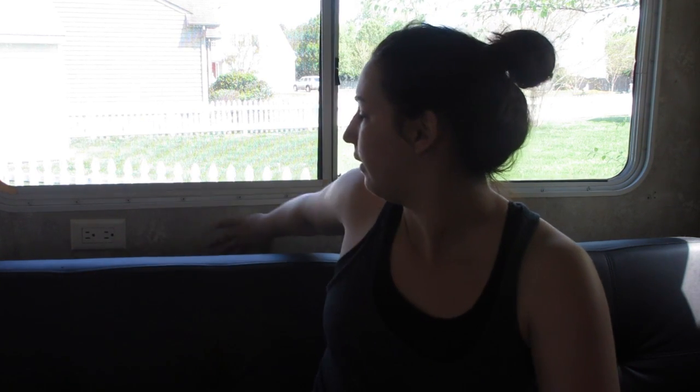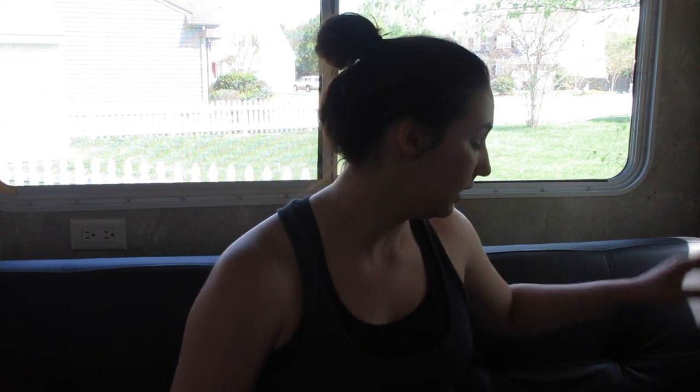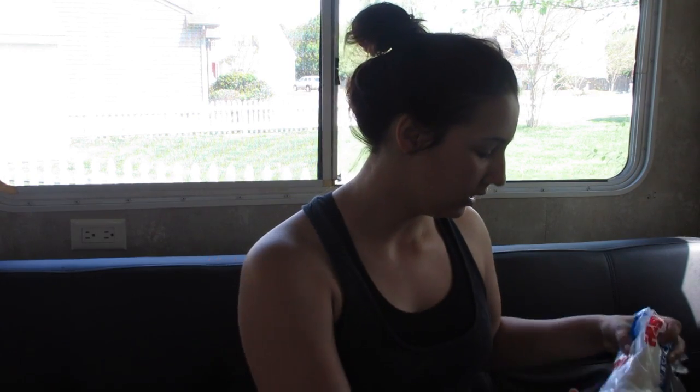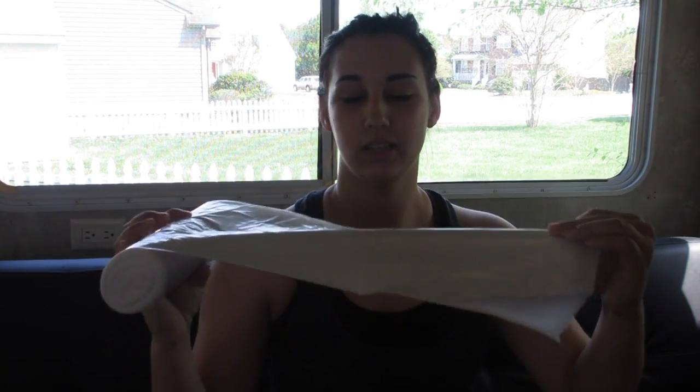Today I went to Walmart and was able to get a bunch of stuff to paint because today I'm painting the living room. I'm going to get rid of the wallpaper. So I was able to get a bunch of tape and then this stuff — it was a cheaper version, but it's stuff to lay down on your floor so you don't get paint everywhere since our wood is new.